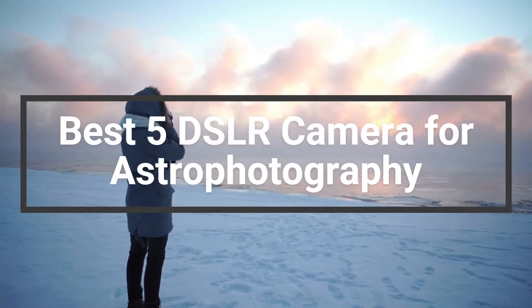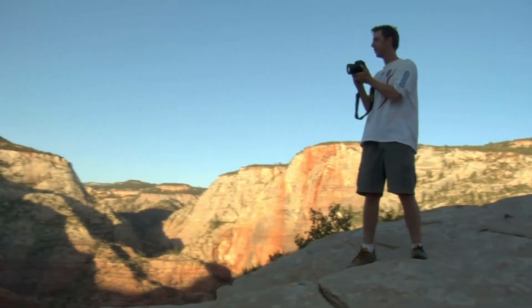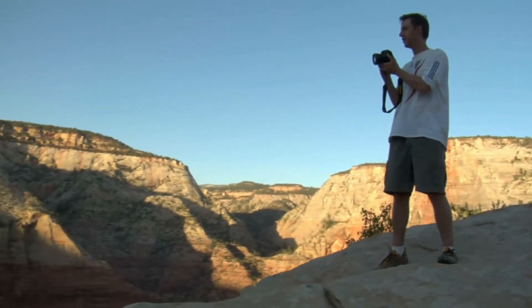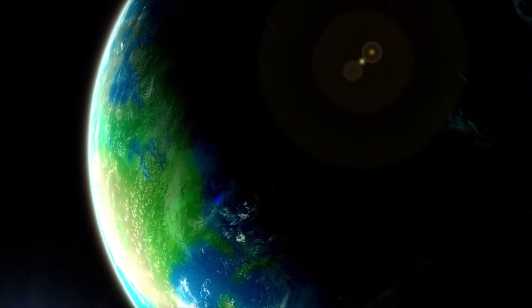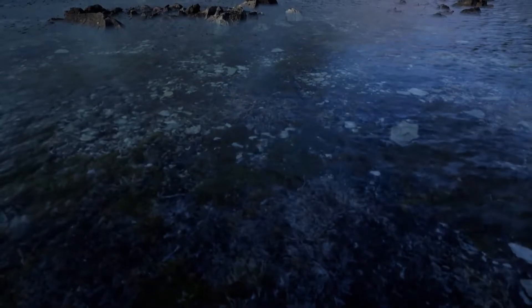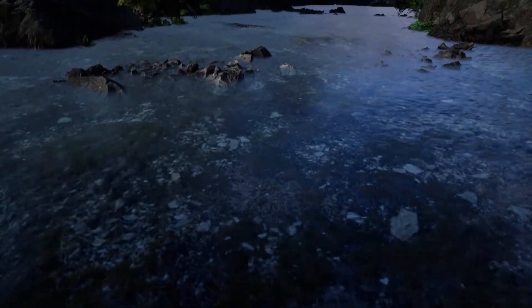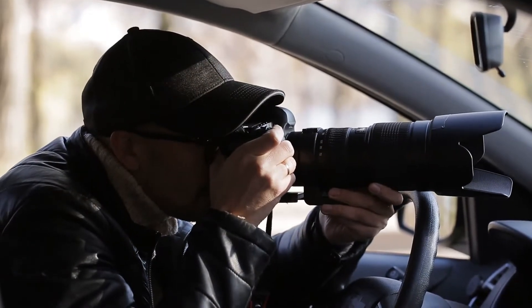A DSLR camera is a digital single-lens reflex camera. They are popular for many types of photography, including astrophotography. A DSLR is a good choice for astrophotography because it allows you to change lenses and to have more control over the camera settings. There are many different DSLR cameras on the market, so it is important to choose the one that best suits your needs.